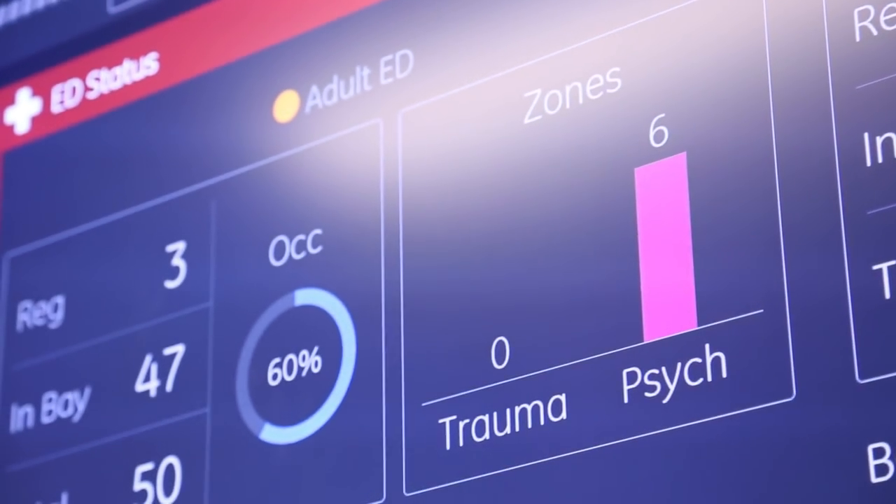It's taking data and pulling it together and giving it to me in one picture snapshot, to help us with predictions and to manage information differently.